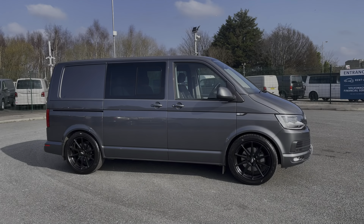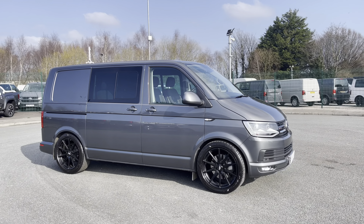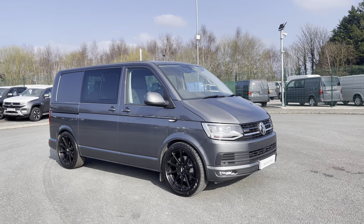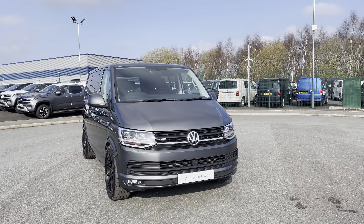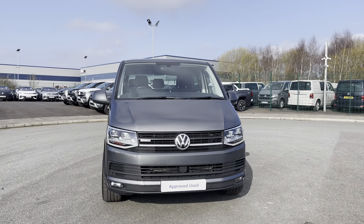Hi, I'm Abbey at the Volkswagen Van Centre in Liverpool and today I'm going to be showing you round this approved used vehicle. This is the lovely Volkswagen Transporter T32 Combi Highline, which comes as a short wheelbase 4Motion vehicle, finished in that stunning optional extra Indium Grey metallic paint.